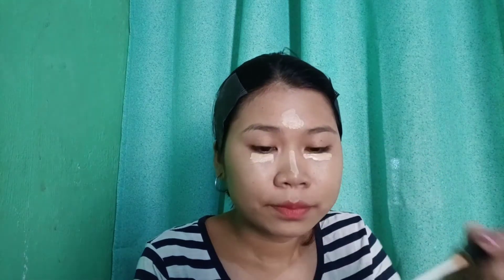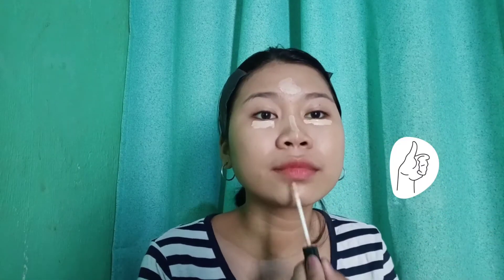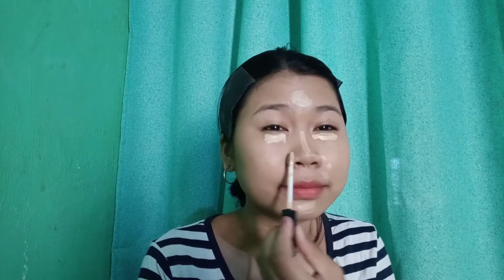So next lang guys, magco-concealer lang tayo. Ginamit ko rin itong Maybelline. Tapos ang ginagamit ko ng powder guys, itong Johnson — yan lang yung ginagamit kong powder.